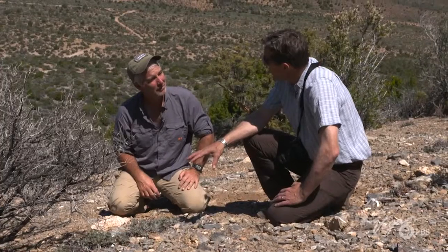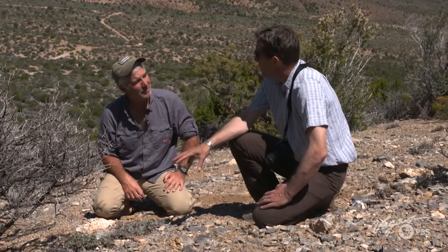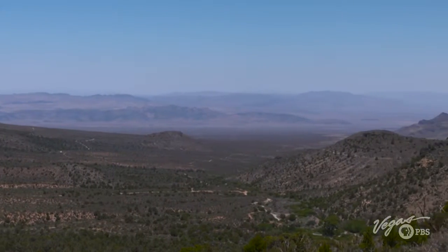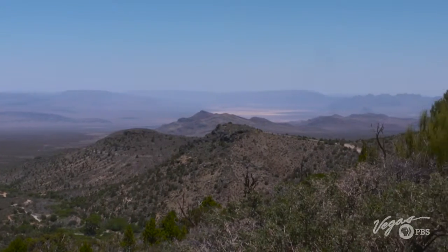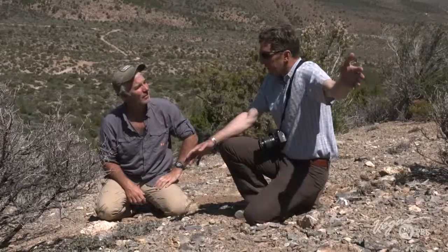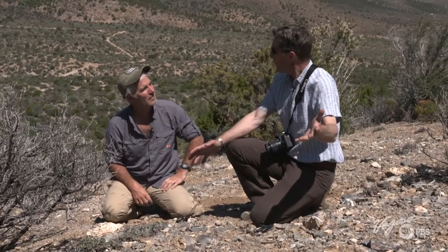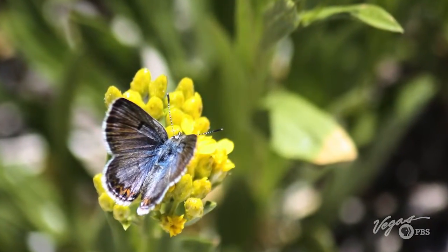If you think about it, it's a legacy of a butterfly that went all the way back to the Pleistocene and earlier, when this woodland that we're in on the mountain slopes stretched across the valley floor — down by Tule Springs, over to the east, where there were mammoth and giant ground sloths. This butterfly almost certainly was much more widespread then, and it's literally a lineage that's ancient.